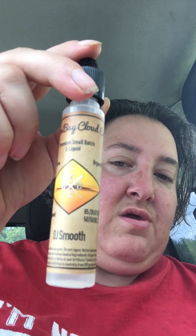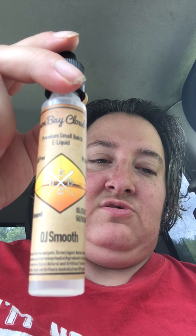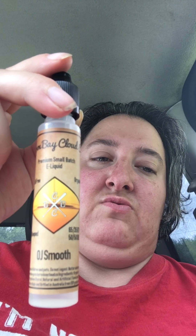What's up guys? Today we have a juice from Byron Bay Cloud Company called OJ Smooth. It's a 65/35. I have the zero nic version, and it's also available in 50/50.